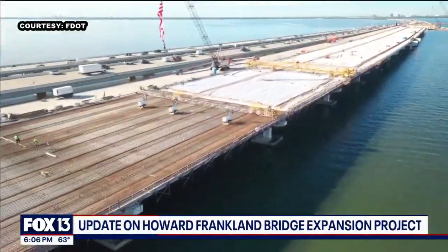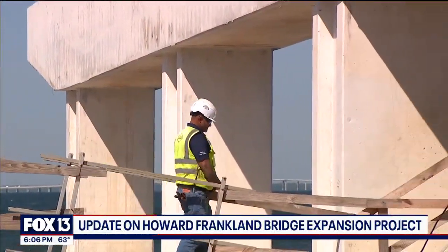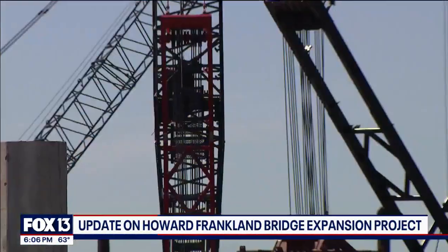Here at 6, it is the largest project that FDOT has done so far in the Tampa Bay Area, and it's going to bring some major changes to how we travel across the bay. It's the new Howard Franklin Bridge — it's a little more than halfway done. FDOT has some major milestones that it's hit along the way, and I got an up-close look at how it's all going.